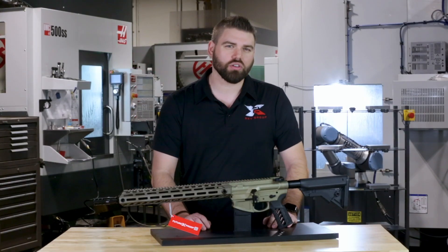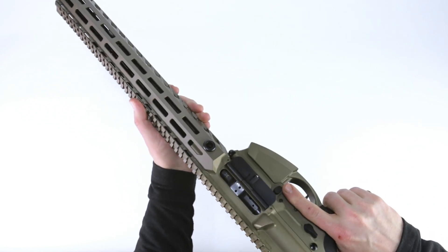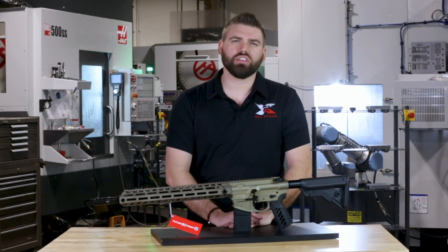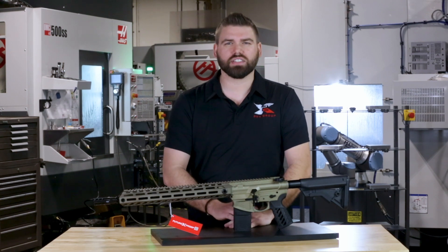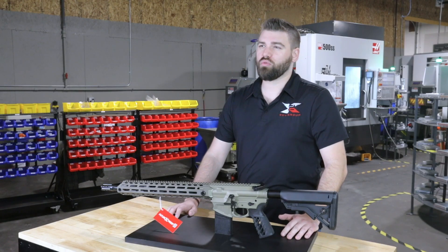It's a lightweight and versatile rifle that offers unparalleled accuracy and intuitive controls. But we didn't stop there. We wanted to make sure that our customers always have the latest and greatest features, no matter what. That's why we created the future proof warranty.